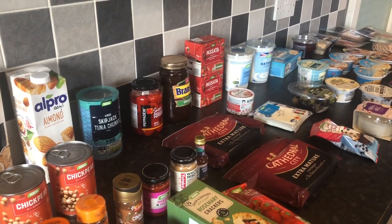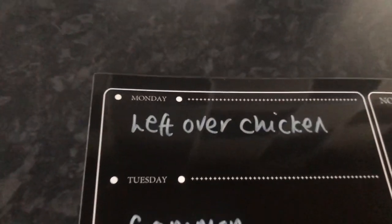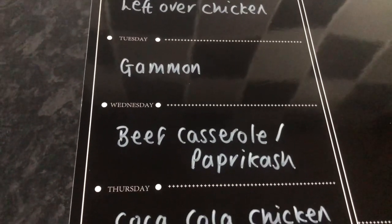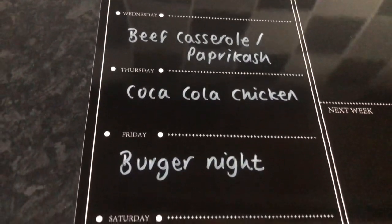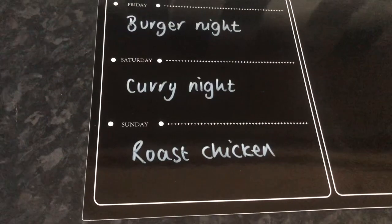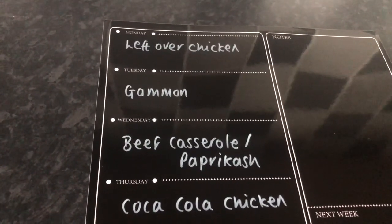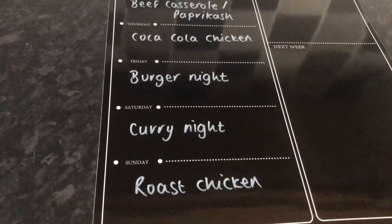So that is everything. I'll take you on to show you my meal plan. Here is this week's meal plan. So we're going to have leftover chicken on Monday night. Tuesday is going to be gammon. Wednesday is going to be either beef casserole or beef paprikash - I think probably beef paprikash because I've thoroughly enjoyed it the last time. Thursday is Coca-Cola chicken. Friday is going to be a burger night. Tonight is going to be curry night. And Sunday is going to be a roast chicken. So that is everything we're having this week - I just choose what we have each day depending on what the use by dates are on things. Thank you so much for watching, see you next time. Bye.